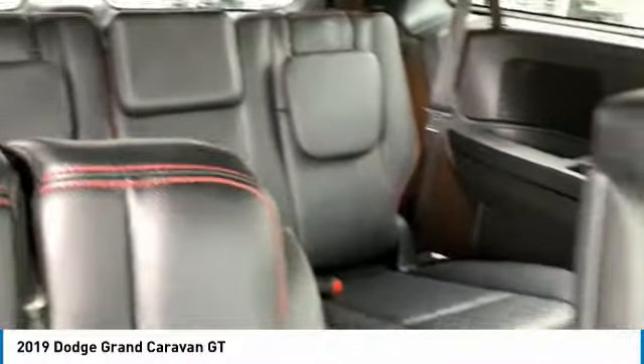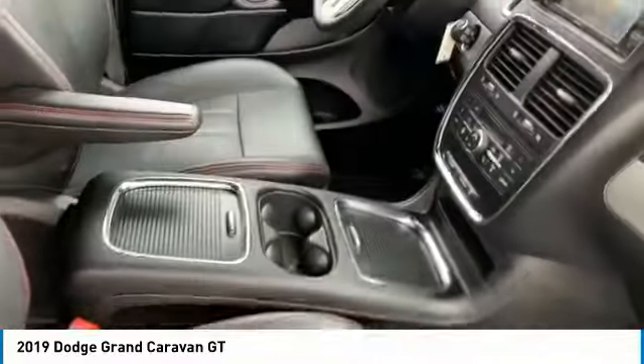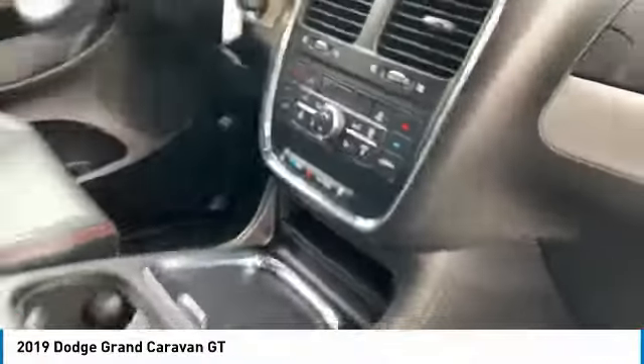Aluminum wheels, heated side mirrors, traction control, daytime running lights, remote keyless entry, fog lights, FWD, remote trunk release, headlights auto off, mirror memory. Come see the car for yourself.